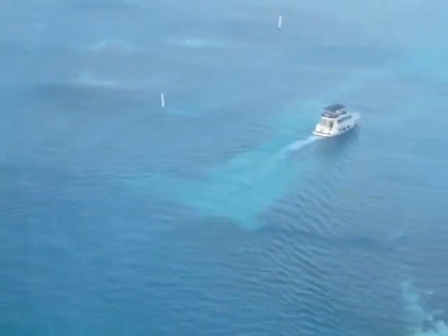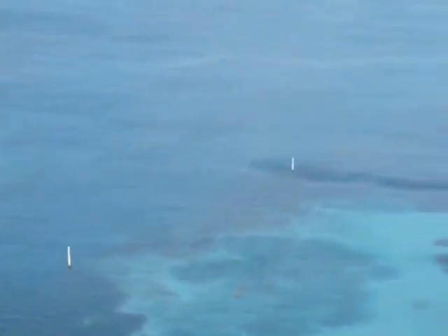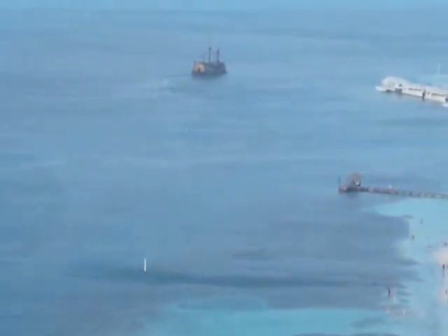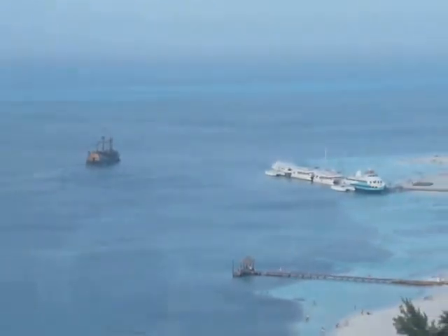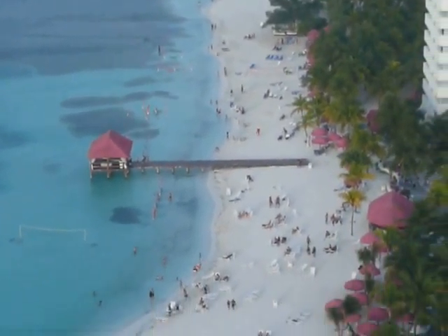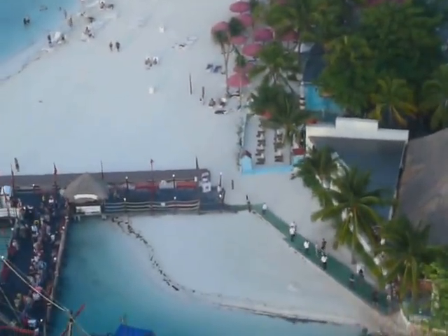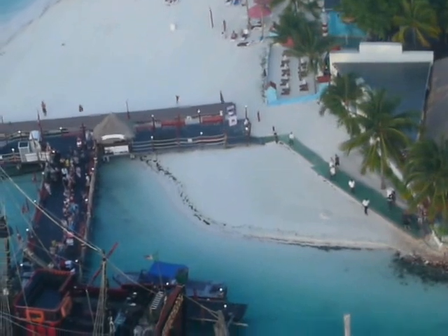Cancun means 'serpent's nest.' It is 15.5 miles long, and today it has a little over 30,000 rooms in 146 hotels, with its southernmost and northernmost points marking where the island ends.